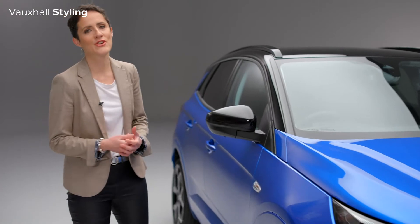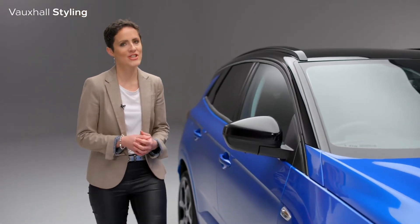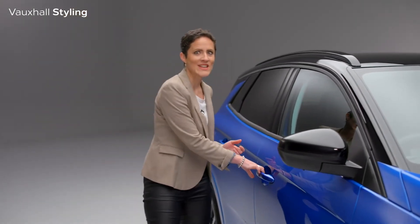But best of all, the beauty of the new Grandland goes a lot further than just skin deep. So let's take a look inside.